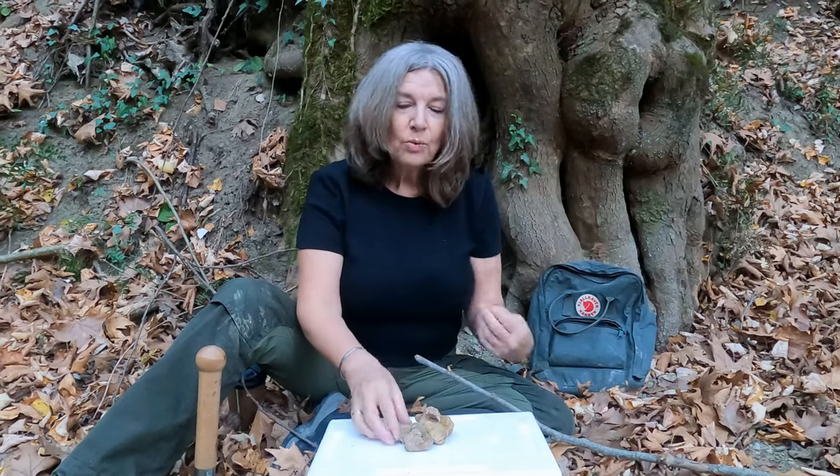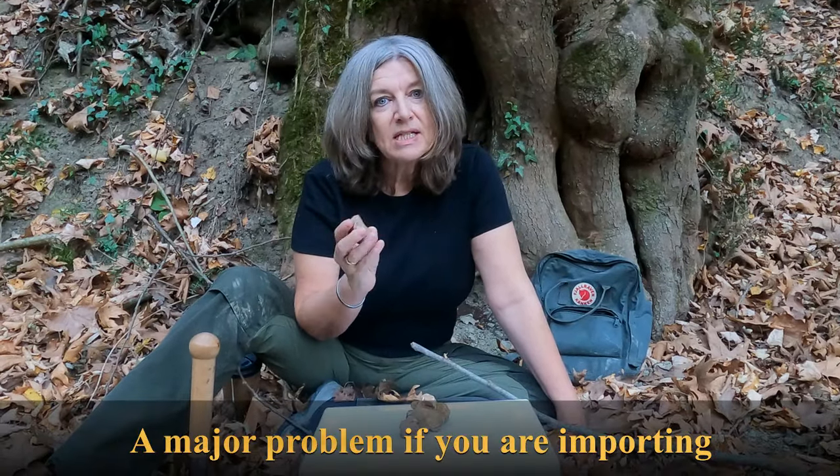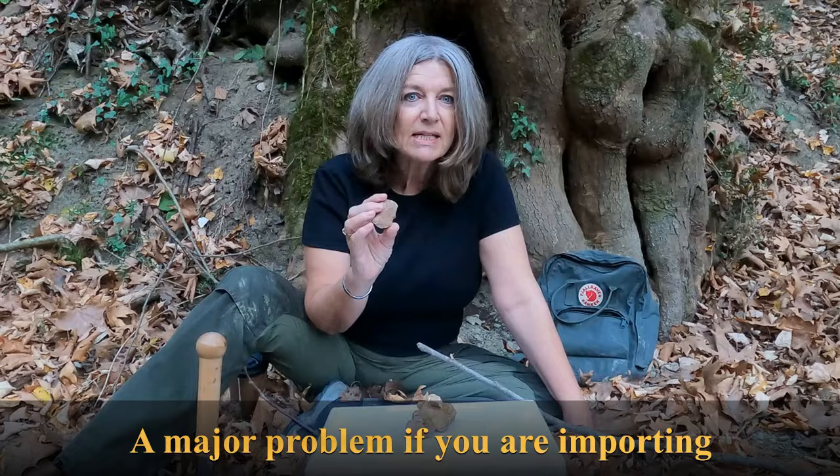The final problem with these early stage truffles is that they don't keep well. White truffles always have a very short shelf life, but these Fieroni are extra sensitive and they will turn to mush within a couple of days.